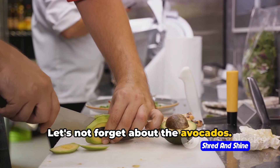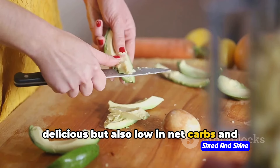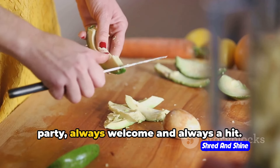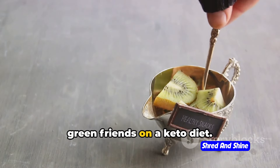Let's not forget about the avocados. These creamy delights are not only delicious but also low in net carbs and high in heart-healthy fats. They're like the VIP guests at your keto party — always welcome and always a hit. So there's no need to bid adieu to your green friends on a keto diet.